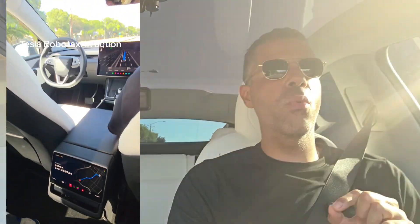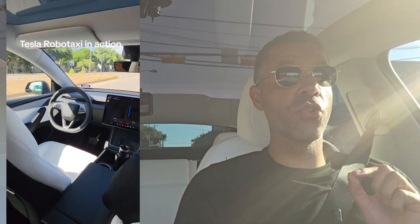We had it take us to a couple of places, and I was just thoroughly impressed with how smooth it was. It was so smooth that I was at the mental point where if they put a screen between the front seats and the back seats where you couldn't see the front, you would never know there was no driver in the driver's seat. It was that good — I will stake my reputation on that.